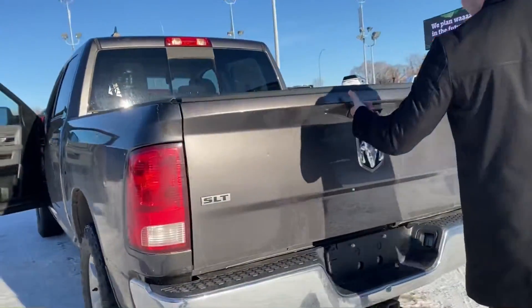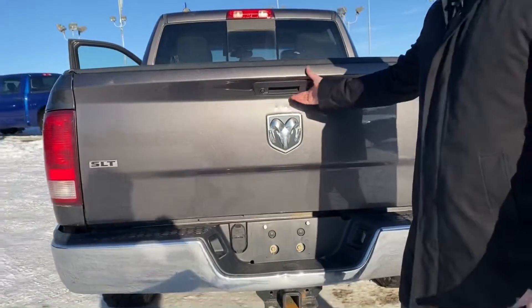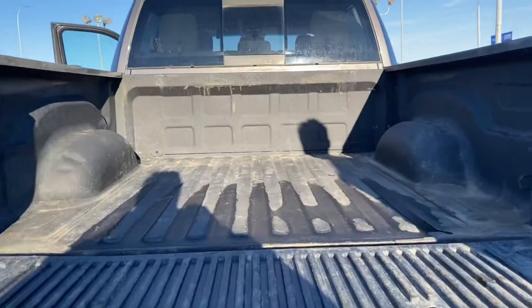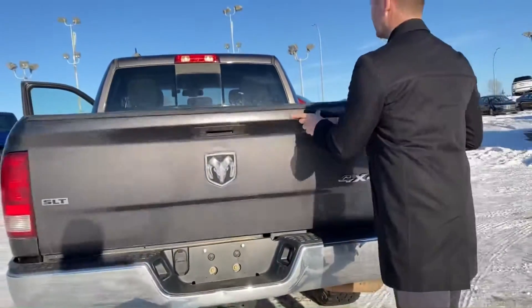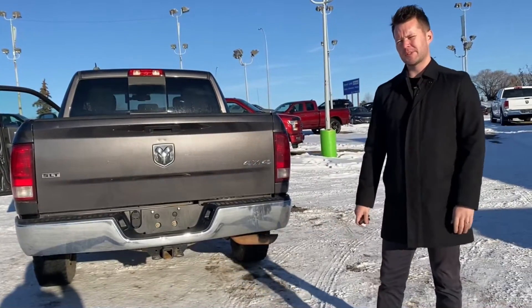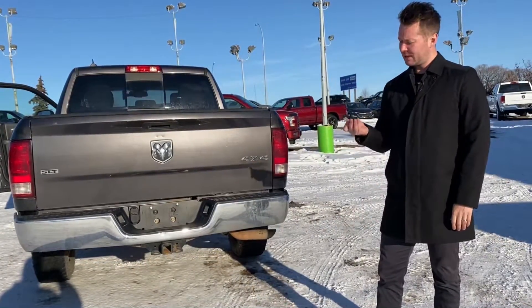We have a backup camera, a hitch and receiver, and all the wiring. Overall it's in nice shape with good kilometers. It's an amazing truck on fuel — you'll get over a thousand kilometers per tank on the highway.